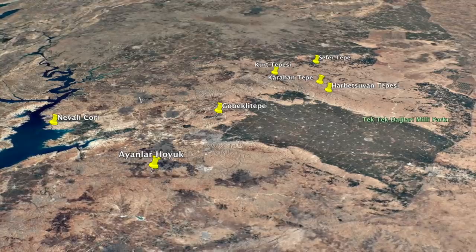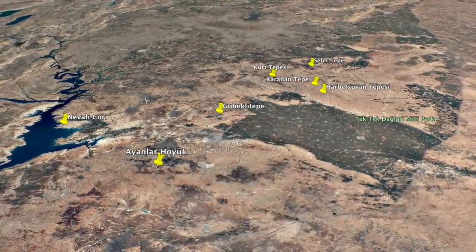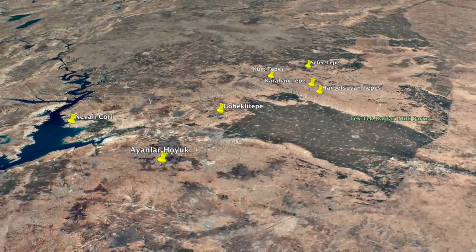It is quite some distance from the other sites though, being 45 kilometres from Göbekli Tepe, 25 kilometres from Nivali Chori, and 35 kilometres from Hamzam Tepe.